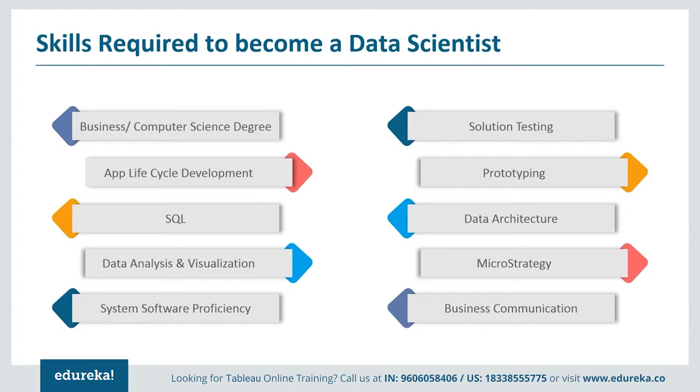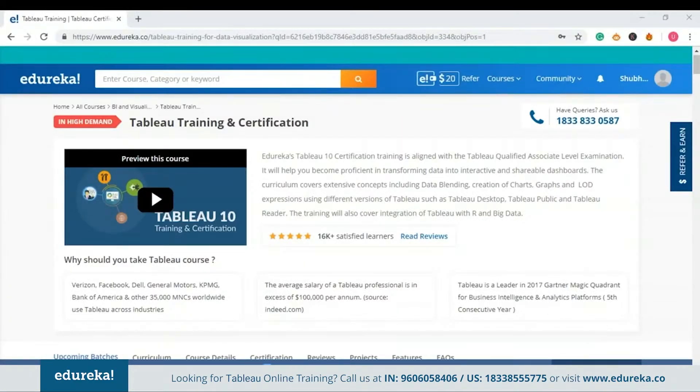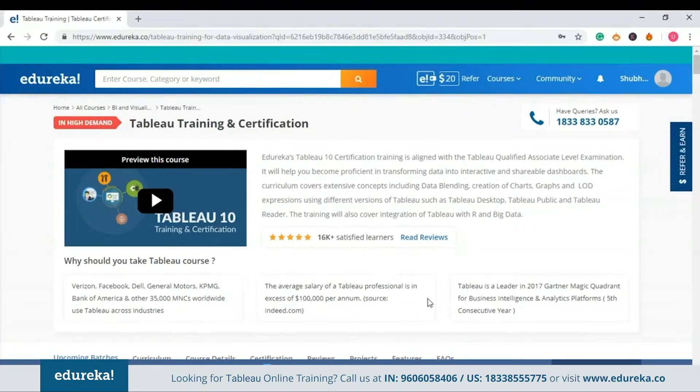The skill set mentioned is enough to make yourself fit for the position of a Tableau developer, and there are many opportunities available in the IT market for candidates who acquire these skills. We at EduRekha want to help you — here you can learn at your own pace and make yourself industry-ready in Tableau. This program provides structure and guidance curated by industry experts, covering extensive concepts such as data blending, creation of charts, and level of detail expressions using versions of Tableau such as Tableau Desktop, Tableau Public, and Tableau Reader. It also covers integration of Tableau with R and Big Data.